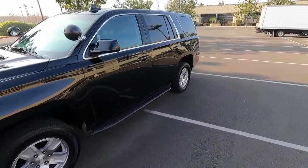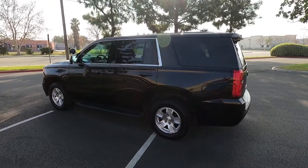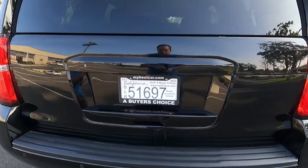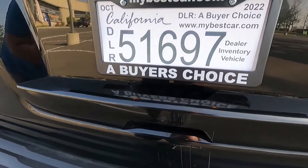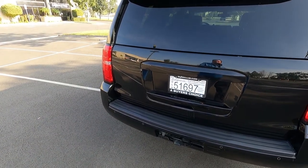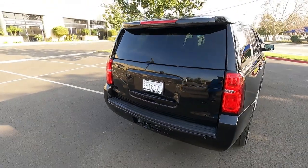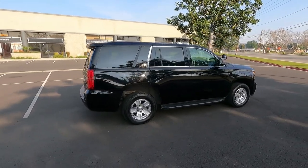It's a smooth, nice driving vehicle — well maintained. Thank you for watching my video about this Chevrolet Tahoe former police vehicle. Check out my website to see if it's still available or if I have another one. Go to mybestcar.com to see what it's priced at. If you're going to buy it, you'll make your check to the order of A Buyer's Choice — that's the company name. My name is Mike Johnson; if you have questions you can give me a call direct at 951-681-2101. Thank you.